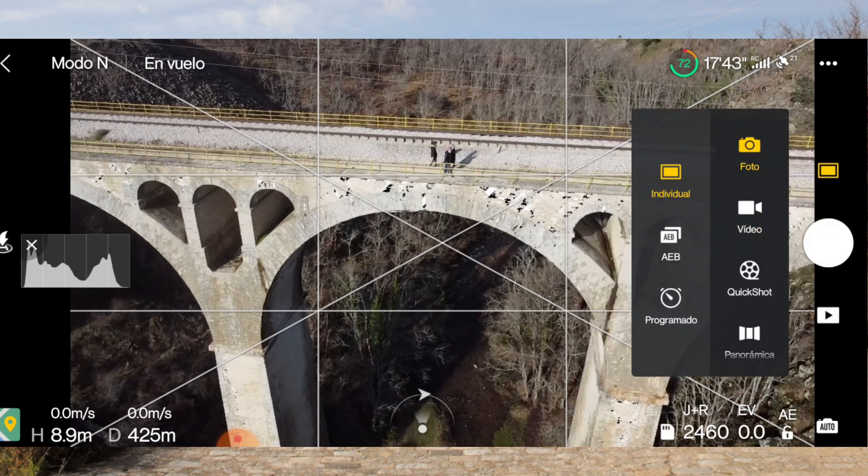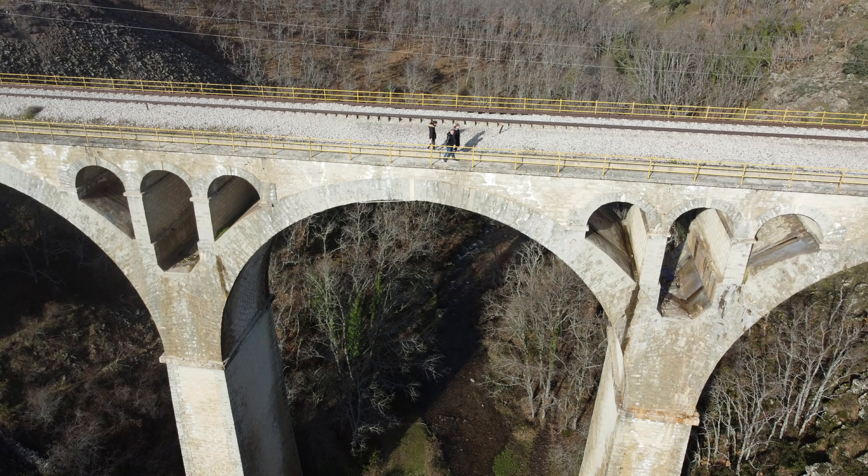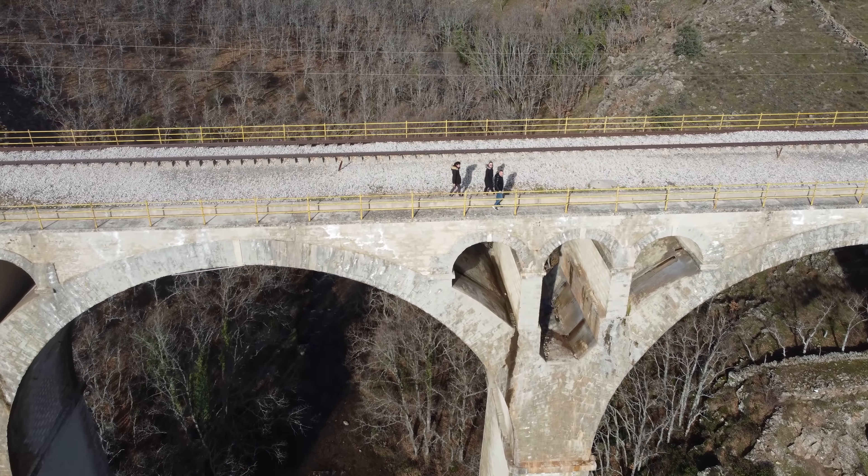La verdad que se hacen unas tomas espectaculares con este Mini 2. Vamos a hacerles una fotito aunque ya no me hacen mucho caso. Tendría que haberle puesto un megáfono al drone para llamarlos. Vamos a hacer un par de fotografías y continuamos. Vamos a hacer un tilt out por la vía que queda muy curioso.